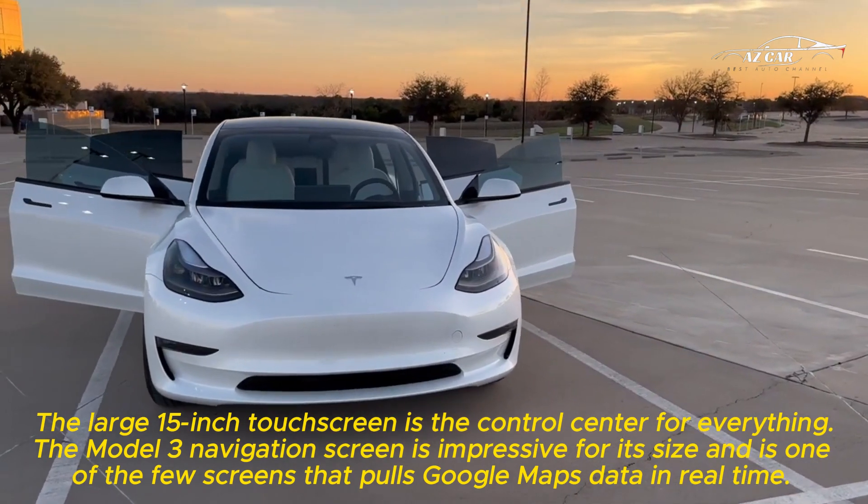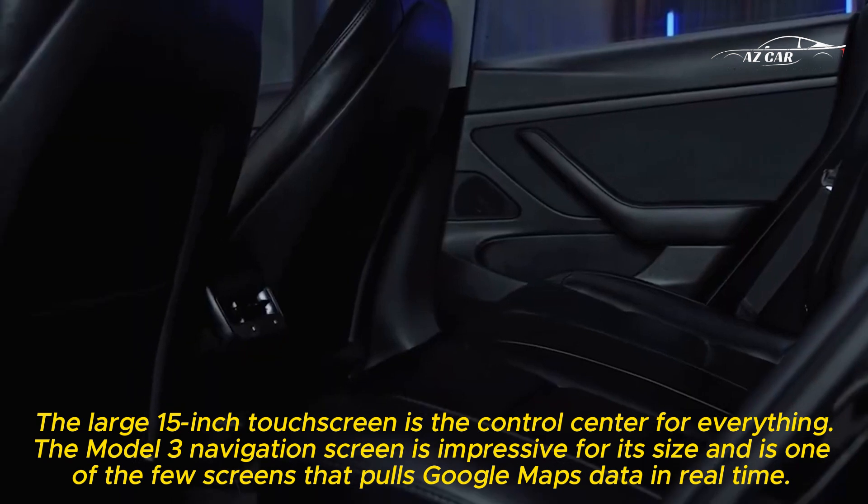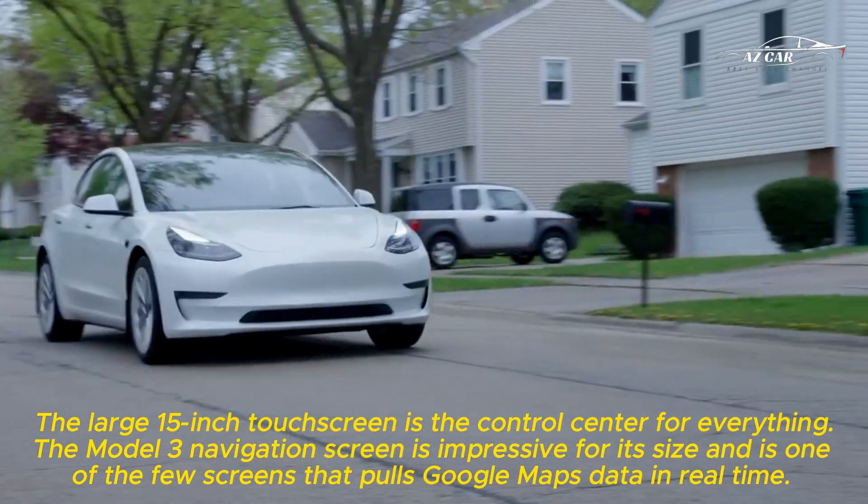The large 15-inch touchscreen is the control center for everything. The Model 3's navigation screen is impressive for its size and is one of the few screens that pulls Google Maps data in real-time.